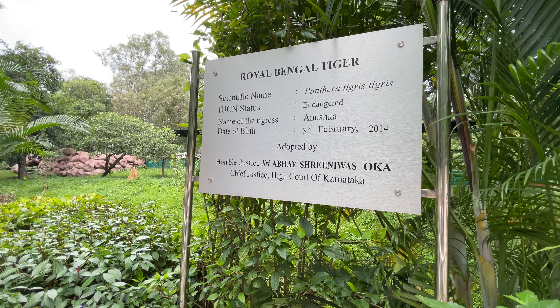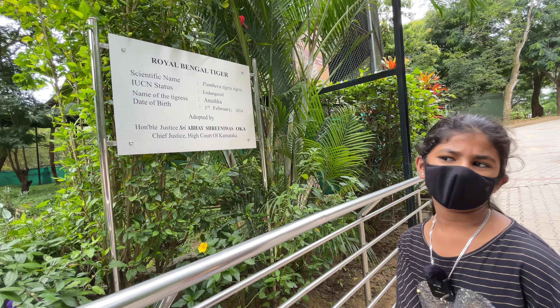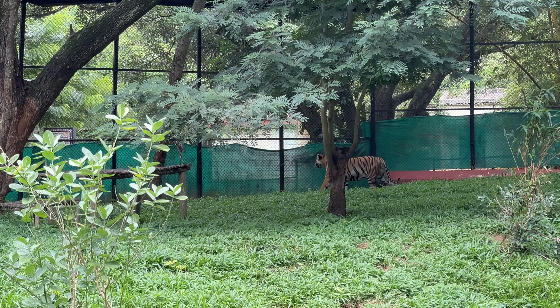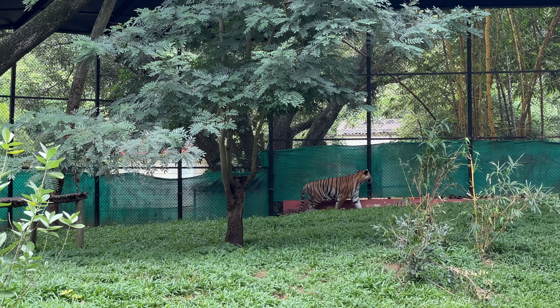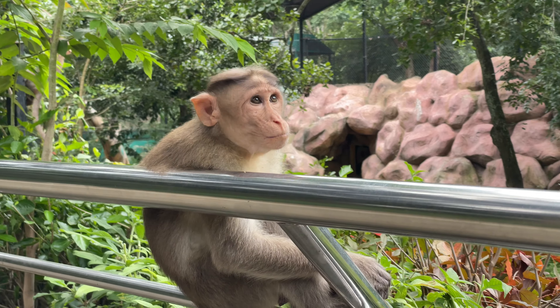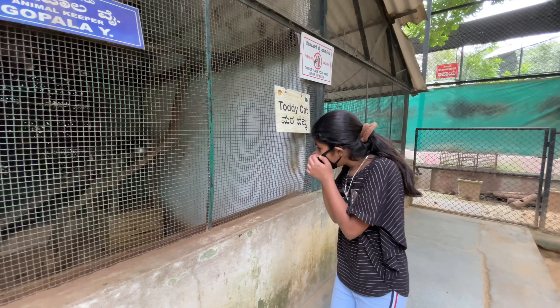Royal Bengal tiger - significant name, Anushka, born 2014. My date of birth is 2011. Your friends are there! Not my friends - I'm staying away. Toddy cat, let's see - he's sleeping there, right?